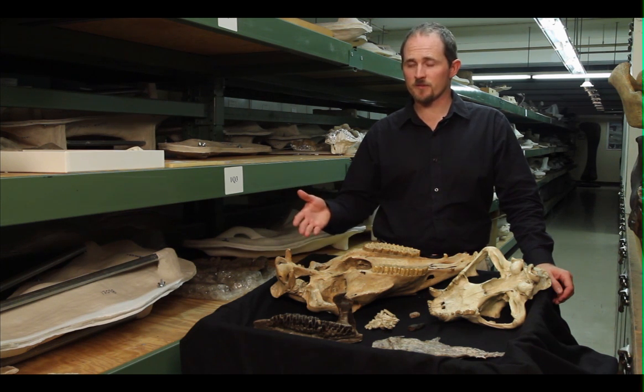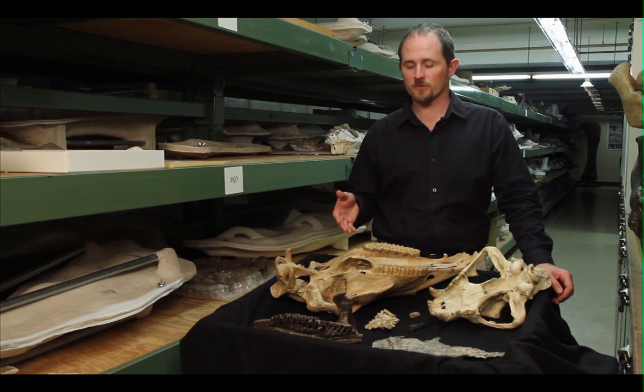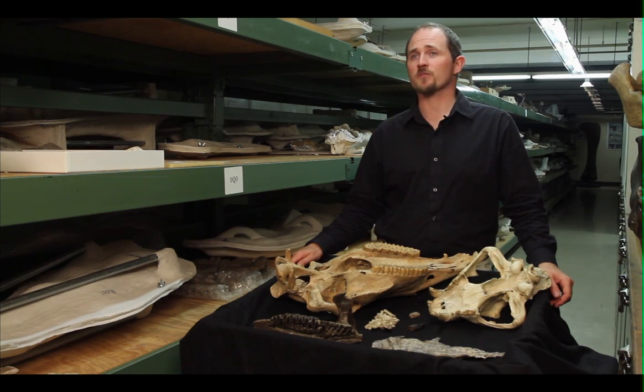We rely on a lot of different lines of evidence that includes inference, comparisons with modern animals, and occasionally direct forms of evidence to understand what extinct animals ate.